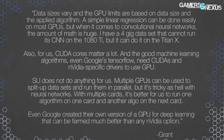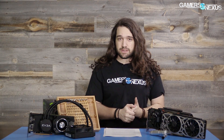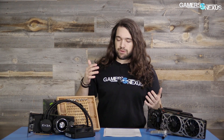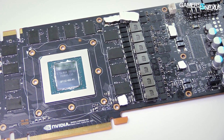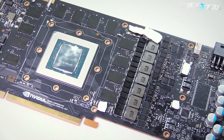With multiple cards it's better to run one algorithm on one card and another on the next card. Even Google created their own version of a GPU for deep learning that can be farmed much better than any Nvidia option. So that's what it's meant for, but we're going to test it for gaming because people will buy it for gaming regardless. Just to clear up a few things: there is GeForce GTX branding on this card, which was not present in the initial 3D renders. Nvidia probably just applied the same tooling here. Under the hood, the Titan XP uses a GP102-450 GPU whereas the Titan X 2016 edition uses the GP102-400.